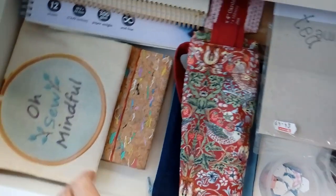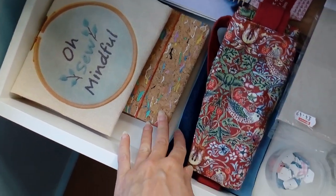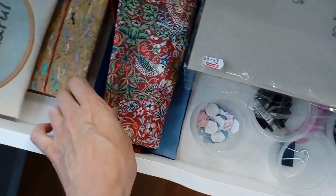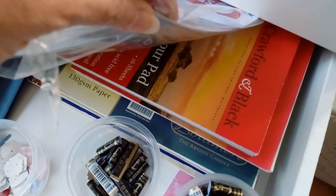This one has a tote bag with my logo on that my sister made for me, and another small sketchbook, a William Morris tote bag, papers and other bits and bobs.